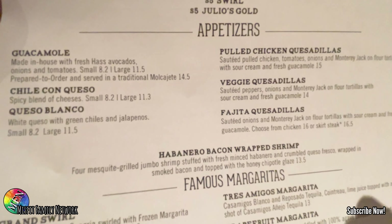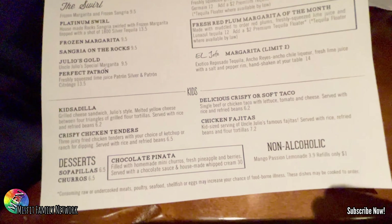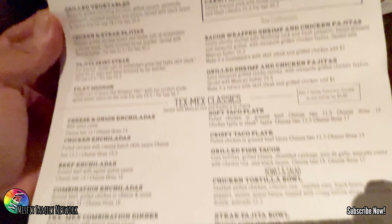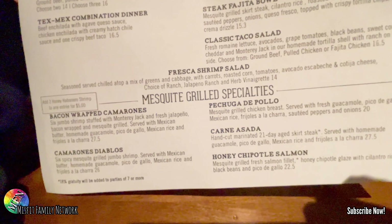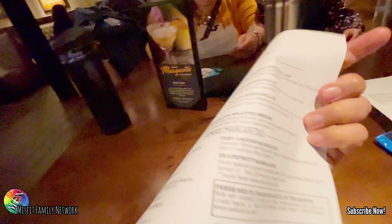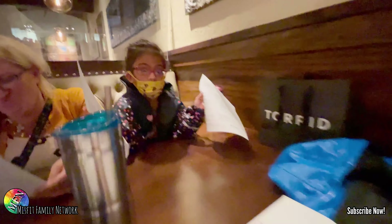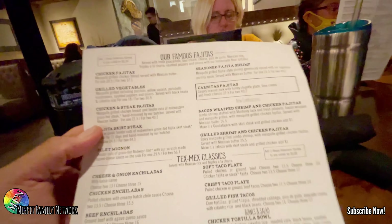There's a fourth menu here too. Happy hour — they've got guacamole, quesadillas, margaritas. Here's the kids menu — not bad. On the other side we've got more fajitas, and then the classics with the tacos, and then the mesquite grilled specialties. You can check all this online. Oh wow, two paper menus — we can take one home.